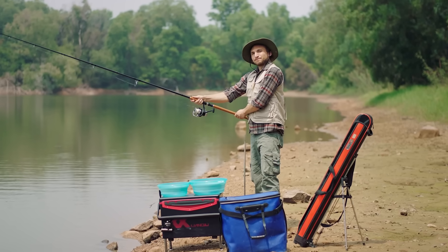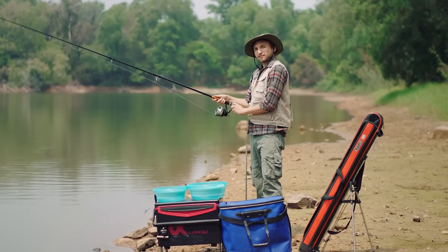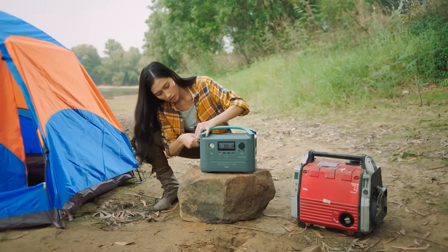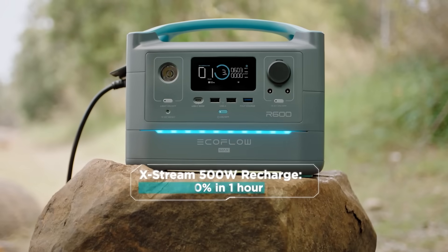Now I know what you're thinking — big battery, big charge time. It's a fair assumption. But the difference between R600 and other storage devices? It's 10 times faster. The battery recharges from zero to 80% in only one hour.